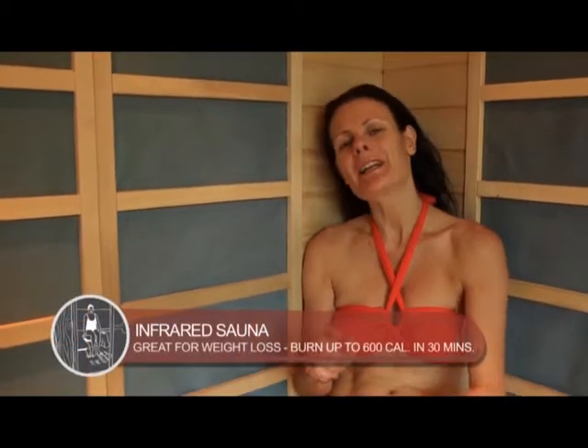Another great benefit is that the Infrared Sauna can assist with weight loss, burning up to 600 calories in one 30-minute session. How great is that?